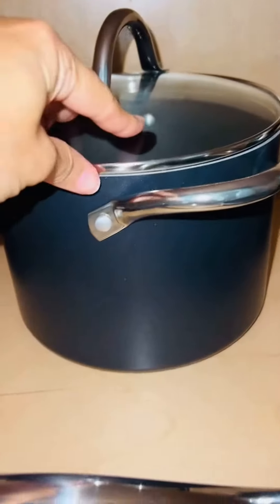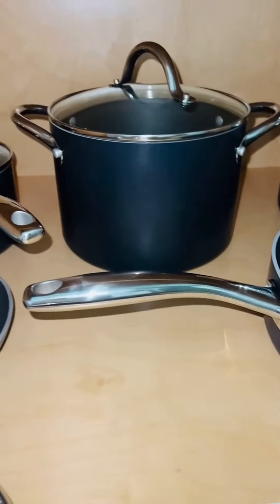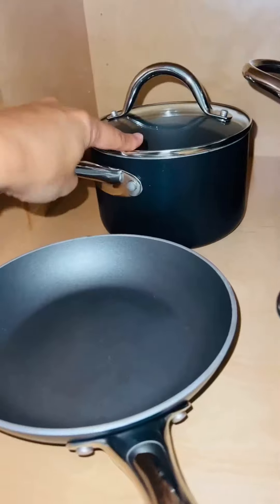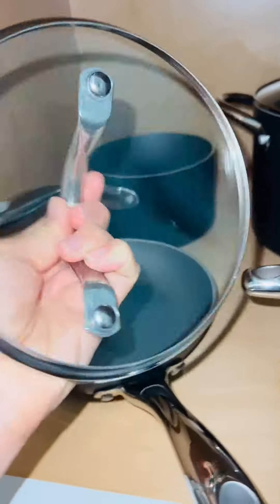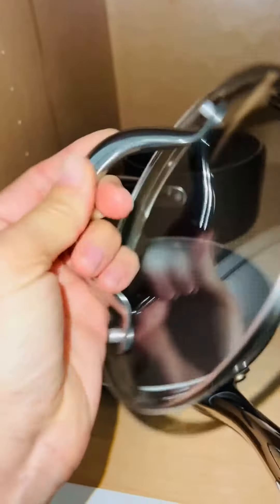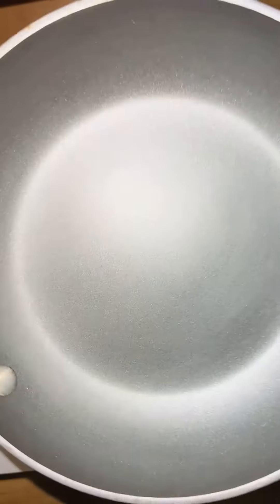Then you've got your stock pot. It's not huge, so it's perfect for probably a smaller family or a guest house. And then this is a nice sauce pan. These lids are just very solid, this handle feels great — these give me the feel of a more expensive cookware set.